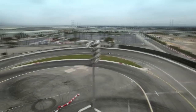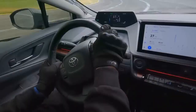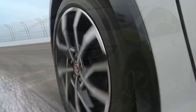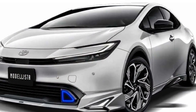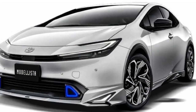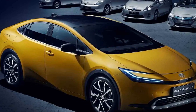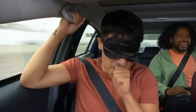Intelligent Technology. The 2023 Prius Prime comes equipped with a host of intelligent technology features to enhance the driving experience. The intuitive infotainment system integrates seamlessly with smartphones, offering Apple CarPlay and Android Auto compatibility. A user-friendly touchscreen interface, available in different screen sizes, provides easy access to navigation, music, and vehicle settings.